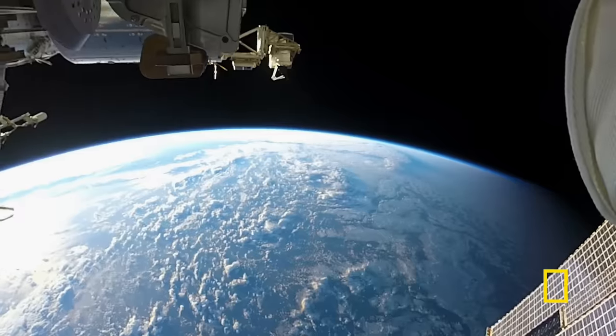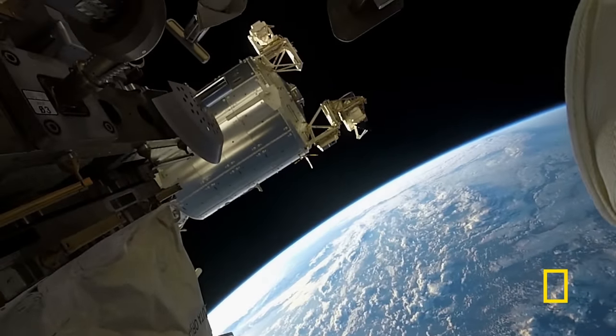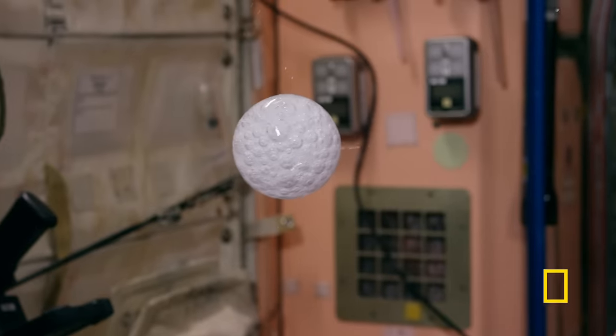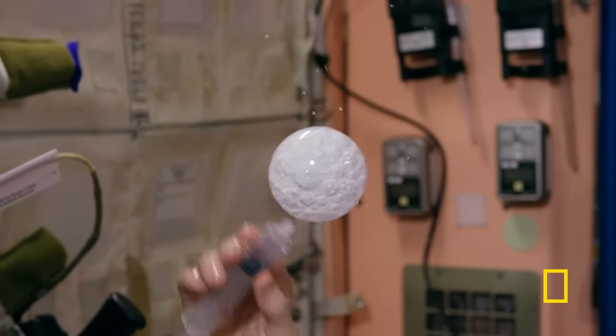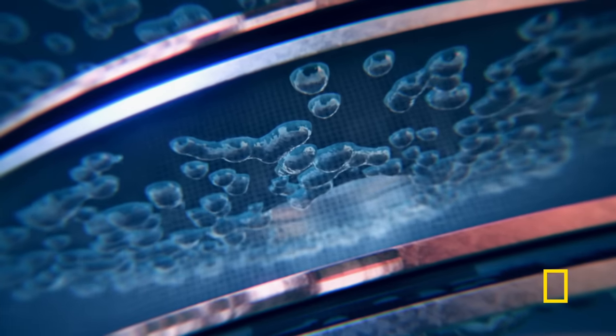You feed electricity through water, and the electricity splits that water into hydrogen and oxygen. The oxygen comes off as bubbles at the positive electrode, the hydrogen at the negative. But in space this turns into a major engineering challenge — the bubbles of gas won't come out of the water. In your high school chemistry lab, the gas just bubbles up to the surface because it's lighter than the water. In space, gas and liquid have no weight, so the gas bubbles just sit there.